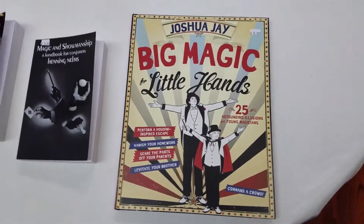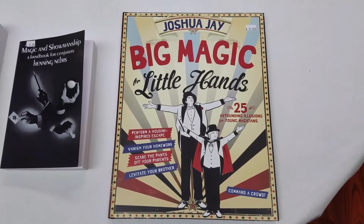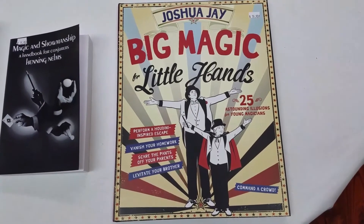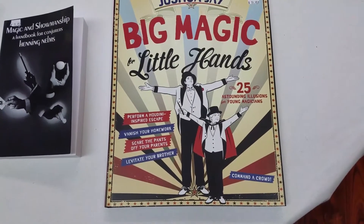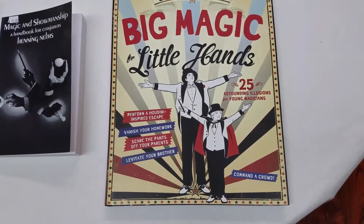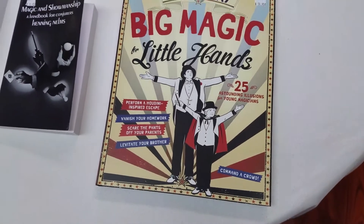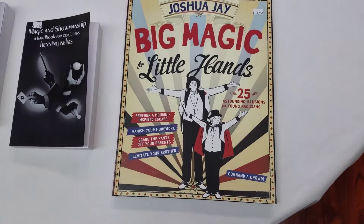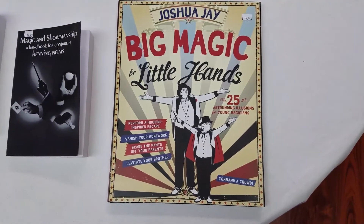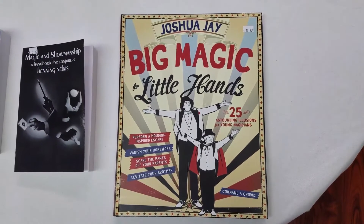And finally, ladies and gentlemen, Joshua J.'s Big Magic for Little Hands. This is awesome. Perform a Houdini-inspired escape, vanish your homework, scare the pants off your parents, levitate your brother — 25 astounding illusions for young magicians. This really is incredible. The actual levitation method that they use is actually ingenious. Oh my gosh, it's definitely, definitely worth it.